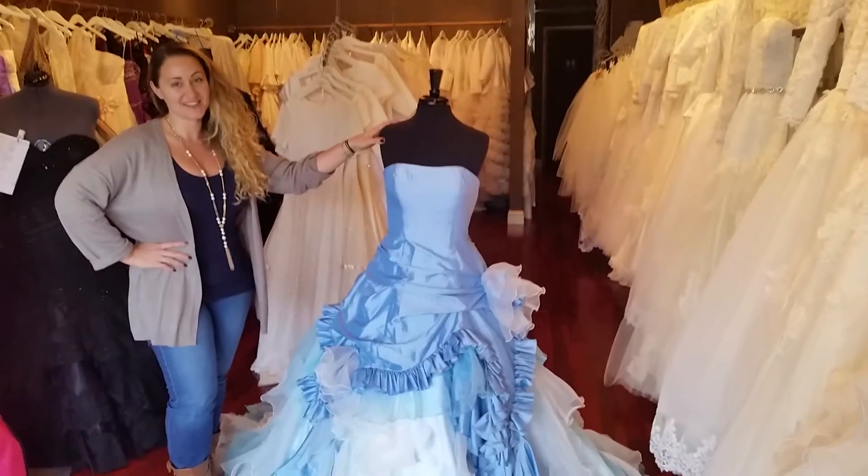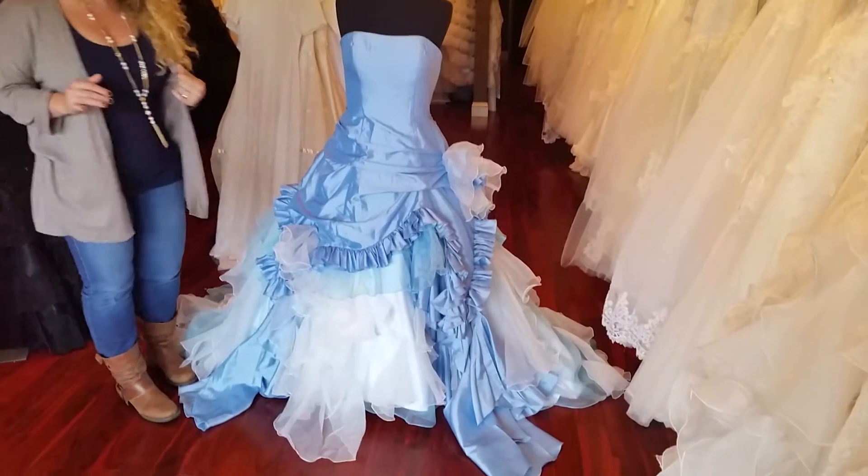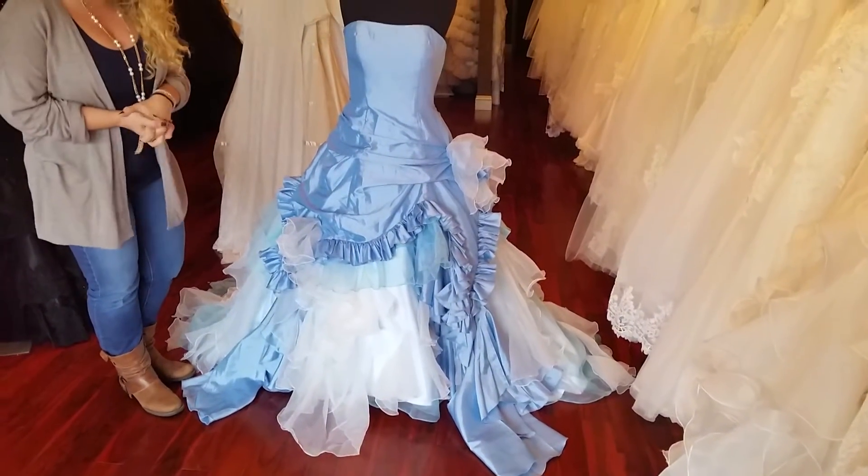Hi, I'm Tova from Wedding Just Fantasy. Thank you so much for joining us today. Today I'll talk about a beautiful blue wedding dress.